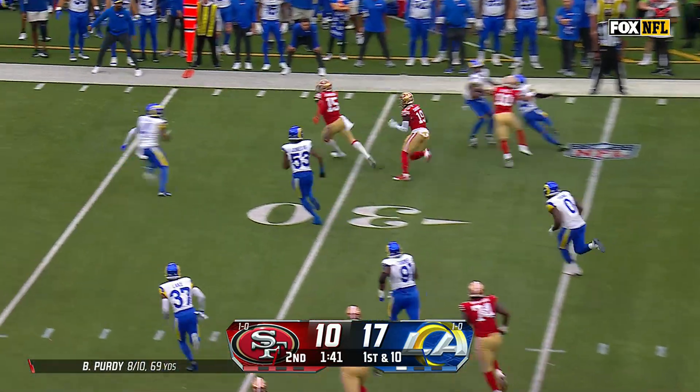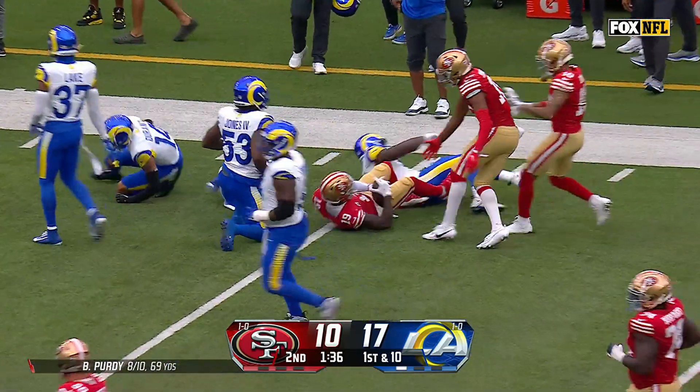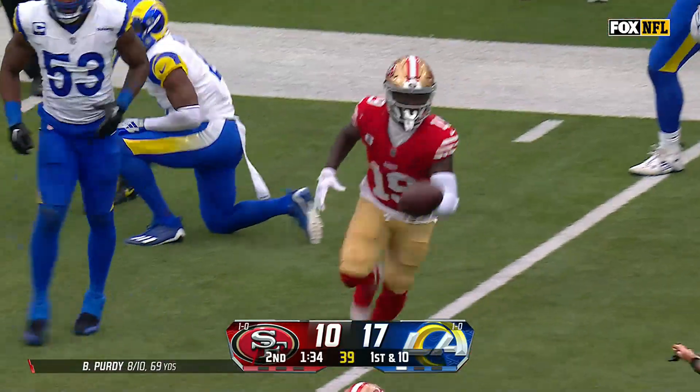Any points are good points right here. Deebo Samuel up the sideline — this will help Samuel, a little toe tap at the 45 and down near the 49.